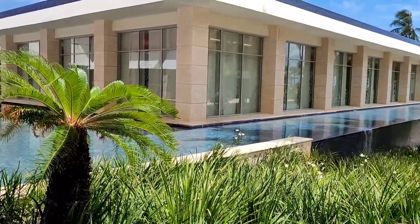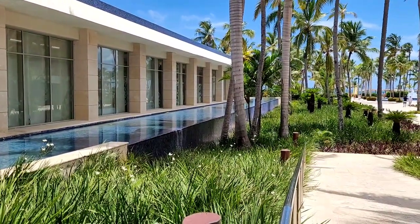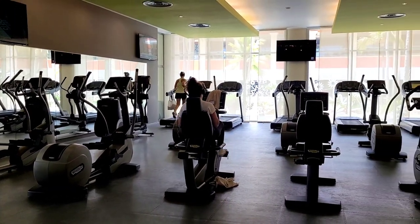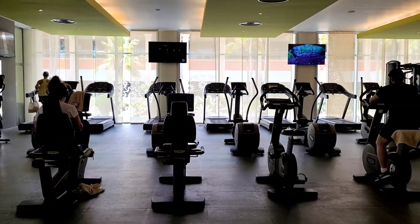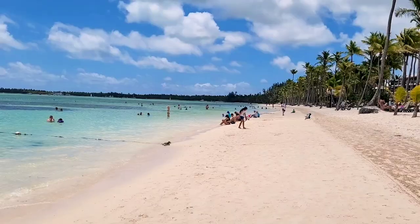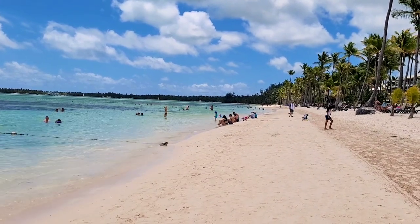Right next to the reception there is a spa building. The spa procedures are quite expensive here — during check-in they will give you a small booklet with some discounts. There is also a gym here in the spa building — it's free and it's very big and nice.